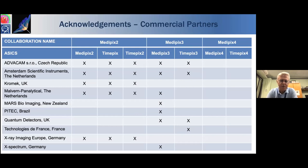During that time we've developed a number of readout ASICs — readout chips. In the context of the Medipix 2 collaboration we developed three ASICs: Medipix 2, TimePix, and TimePix 2. In Medipix 3 we developed two ASICs: Medipix 3 and TimePix 3. And in Medipix 4 we developed two ASICs: Medipix 4 and TimePix 4. A number of those ASICs have been licensed to commercial vendors for sale.